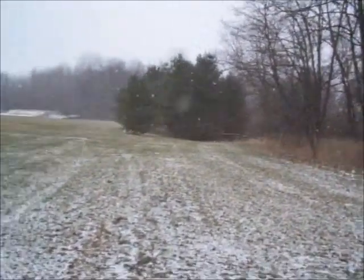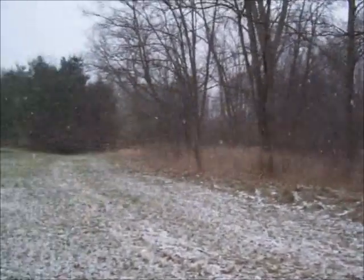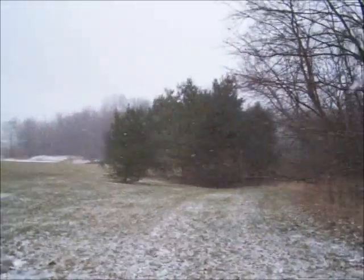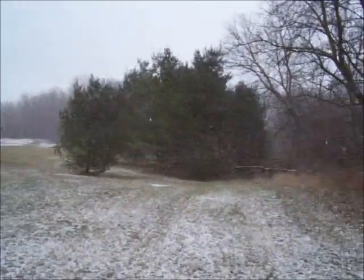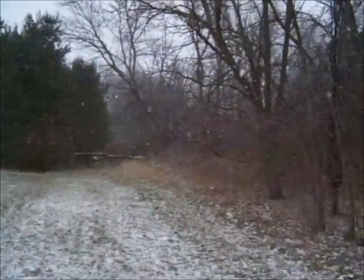Ice fishing is just around the corner as long as we maintain these temperatures, which sometimes is hard to do in southern Michigan. A lot of times when we first get our ice and it's almost good for fishing, it warms back up and we get rain, and the next thing you know the ice is no good.